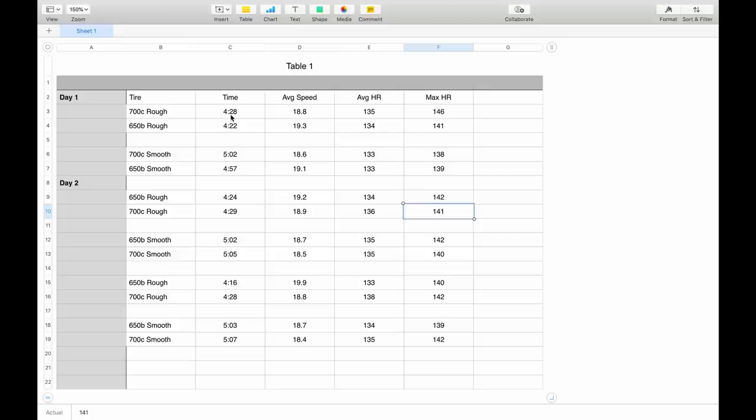On the first rough pavement section with the 700c wheels, my time was 4 minutes 28 seconds, average speed 18.8 mph, and average heart rate 135 — my target. When I came back and did the 650b rough section, my time was 4 minutes 22 seconds — six seconds faster — with an average speed of 19.3 mph and a slightly lower average and peak heart rate. This was my first trial, so I think the heart rate numbers will get more consistent as I got better at performing the test.